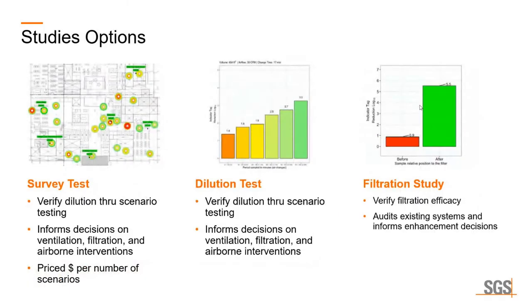There are three different types: survey tests, dilution, and filtration. I'd like you to focus on the upper left — the heat map diagram — as we're going to come back to that when we talk about air sampling. But again, this is just a short overview of Safe Traces and the Veridart study.